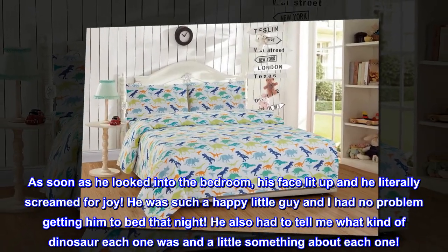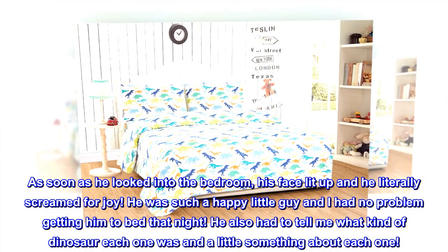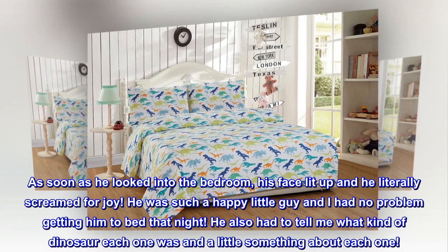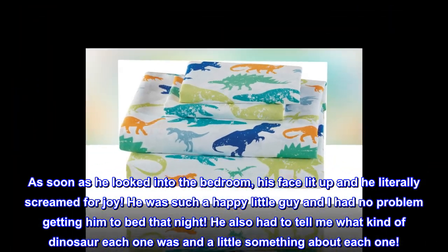As soon as he looked into the bedroom, his face lit up and he literally screamed for joy. He was such a happy little guy and I had no problem getting him to bed that night. He also had to tell me what kind of dinosaur each one was and a little something about each one.